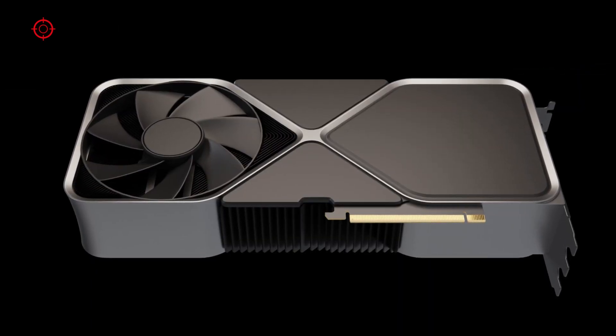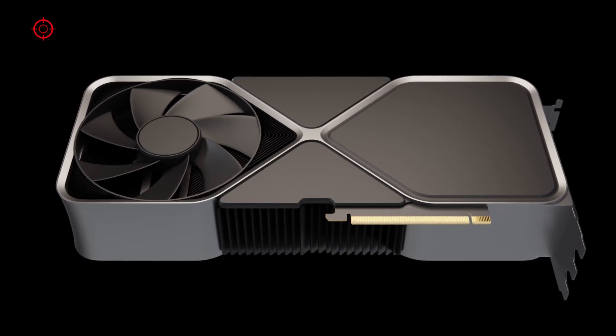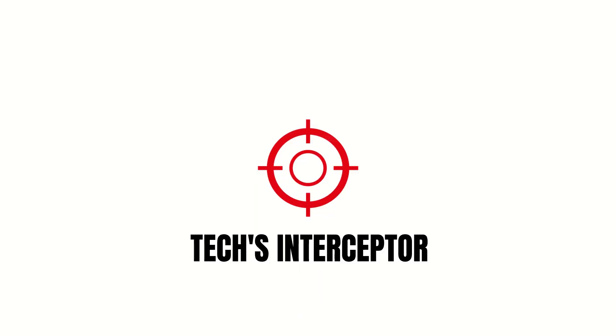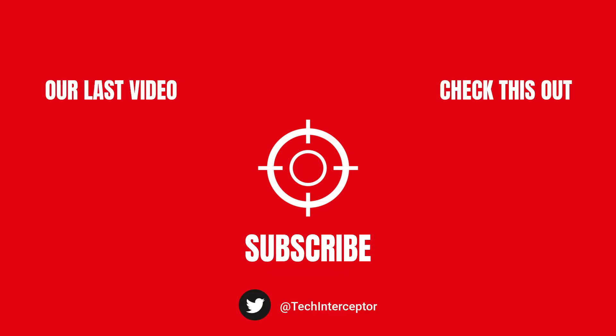Therefore, that's all for today. With these new updates, I hope you all enjoyed and found today's video helpful. As always, let me know what you think in the comments below, leave a like, share it with all your friends, and don't forget to subscribe. Huge thanks for watching — see you next time.